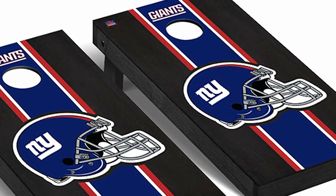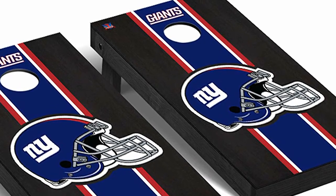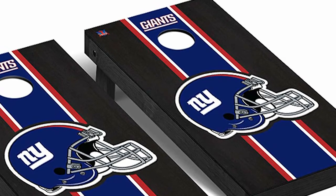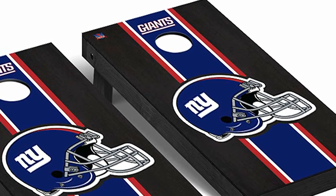Regulation size game bags are included with each set so you are ready to play as soon as the set arrives at your front door. Click the link in the description to learn more about the New York Giants Cornhole Boards.